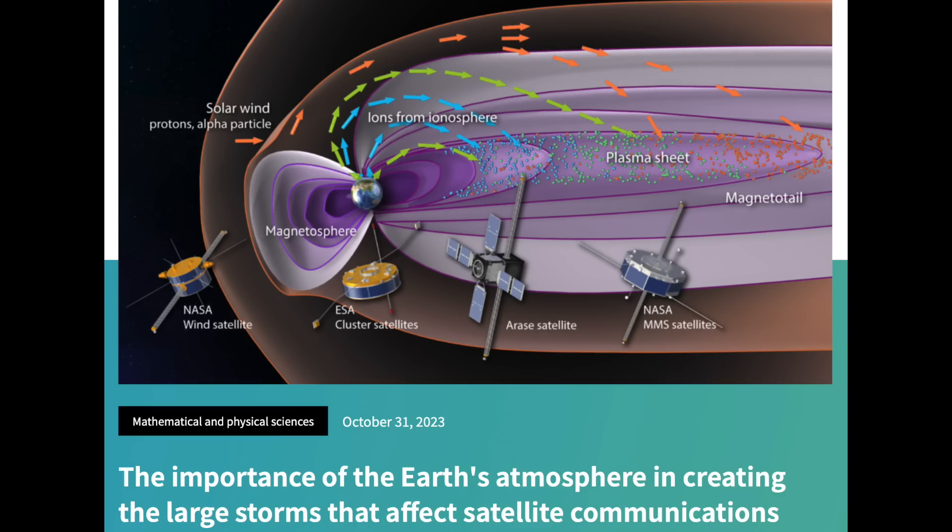Lastly, a good one on the influence of Earth's ionosphere in determining the severity of space weather events. The mixing of upper-level plasma with CME impacts can contribute to the overall electrical power of the disruption. It's a good deep dive in detail for that one.